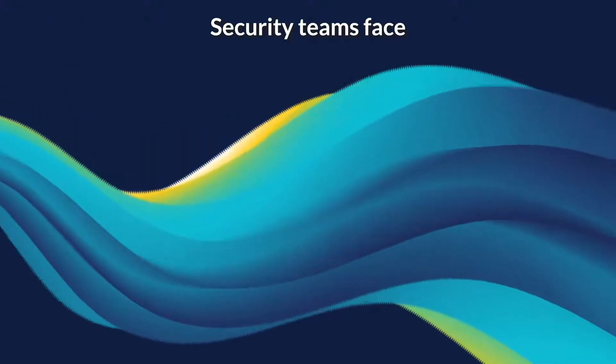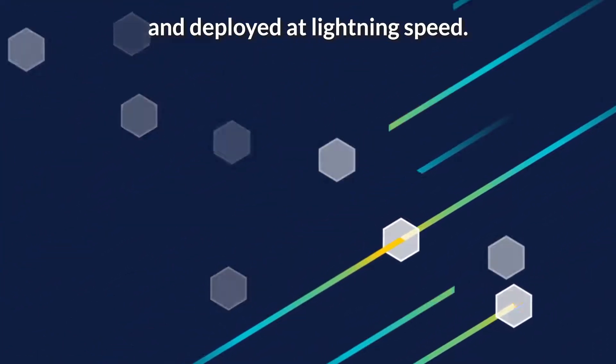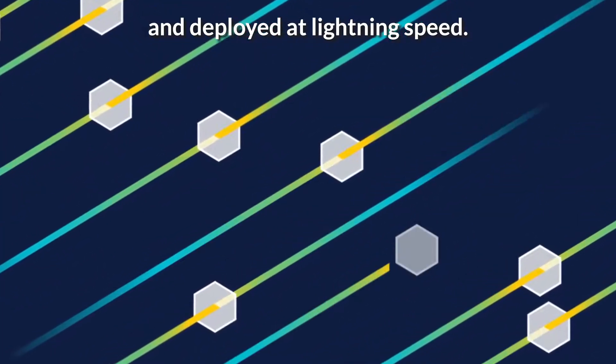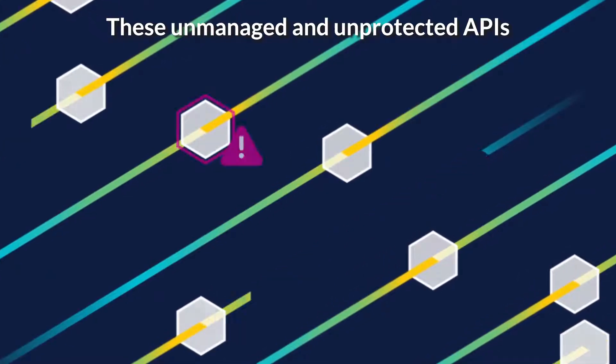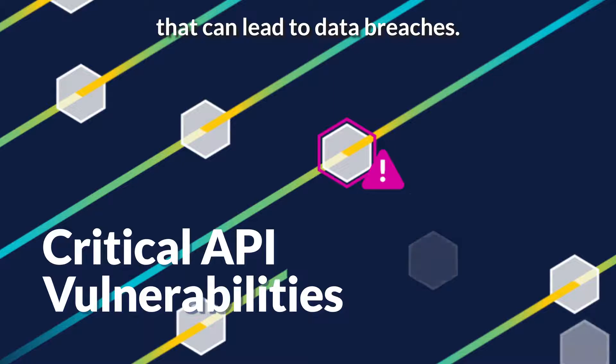Security teams face many challenges finding and protecting thousands of APIs developed and deployed at lightning speed. These unmanaged and unprotected APIs often contain vulnerabilities that can lead to data breaches.